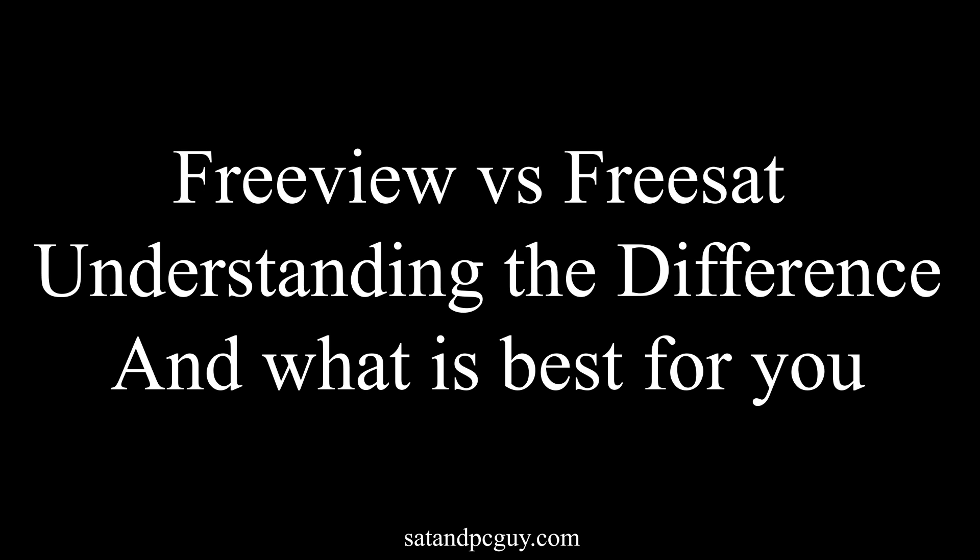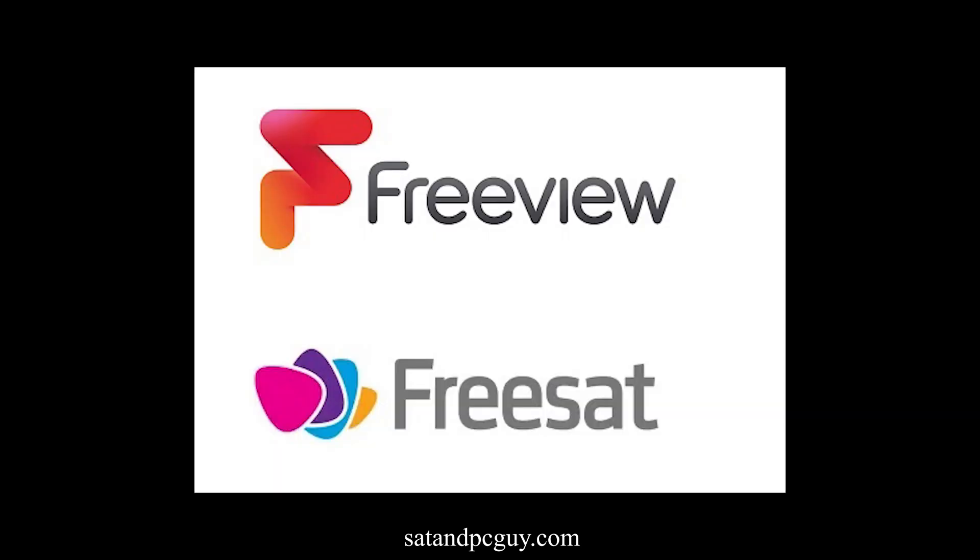Hello and welcome, hope you're having a wonderful day. In this video we discuss the differences between two of the most popular UK TV services: Freeview and FreeSat. Many of us enjoy watching television, but when it comes to choosing a TV service things can be a little bit confusing. So let's dive in and clear up any misconceptions.